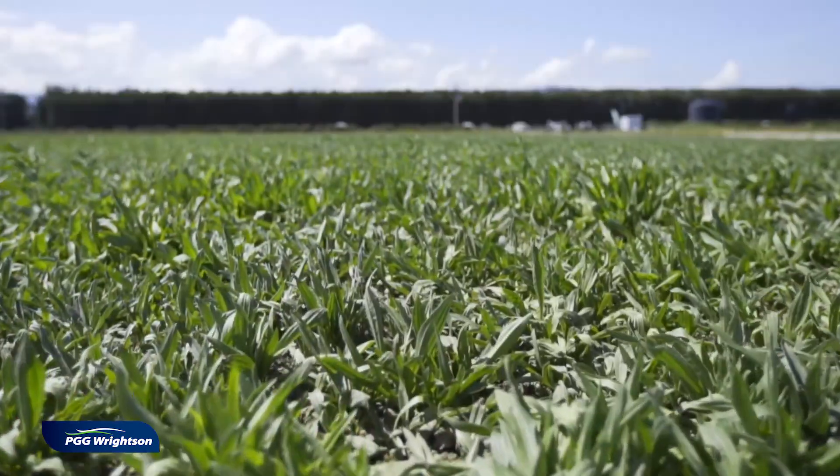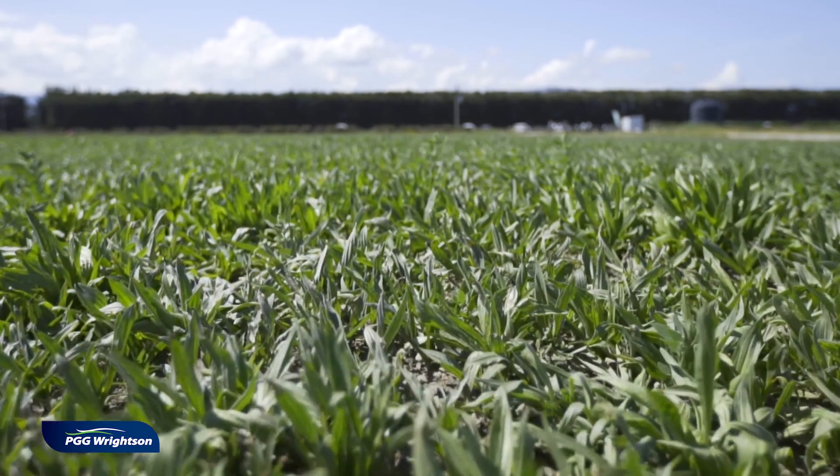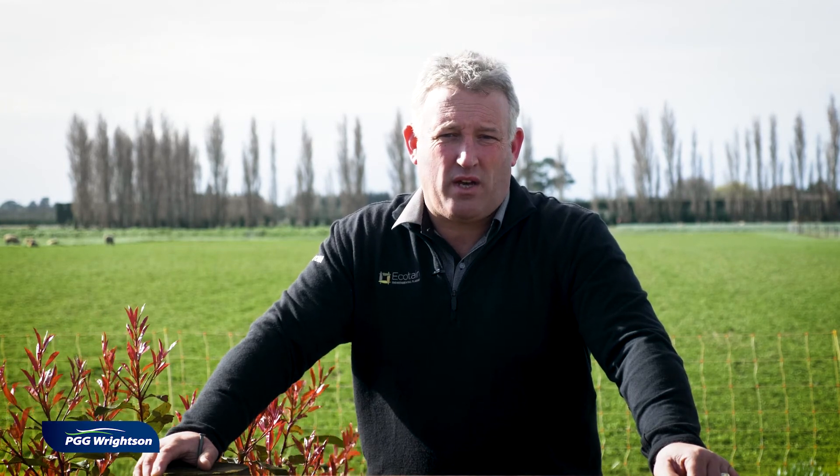Ecotain is really easy to get on farm. In fact you can deploy this technology in five ways. First of all, you could add this to your traditional pasture mix at the time of sowing a new pasture — maybe four to six kilograms in with that pasture mix. Secondly, you could broadcast or undersow this into paddocks that are starting to run out or where you've got damaged pastures, using a direct drill or broadcasting it on with your fertilizer.